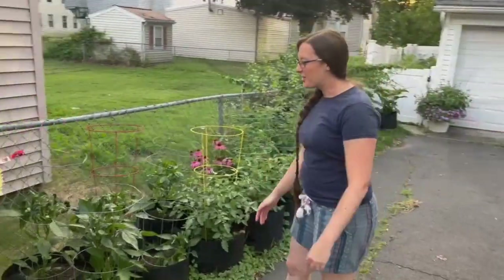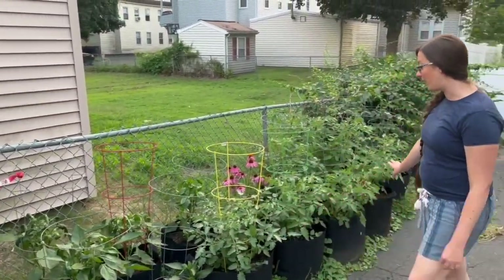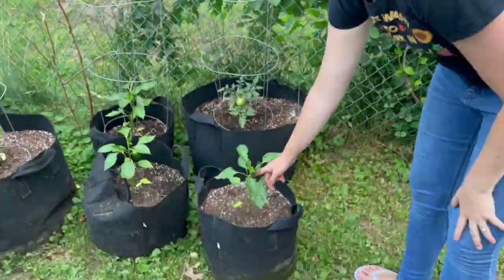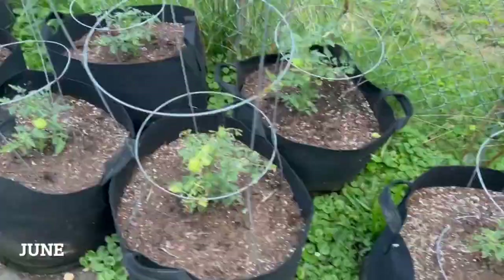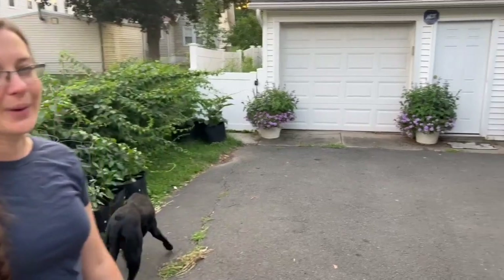Our vegetables have gotten a lot bigger again. With the tomato pruning, it's going to have to happen — this looks very different than what it did in June. And our purple pots are also doing very well.